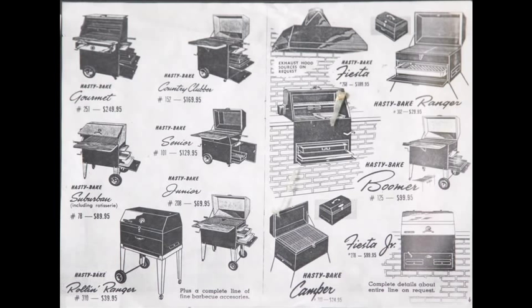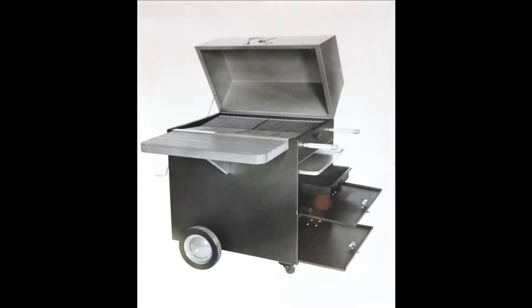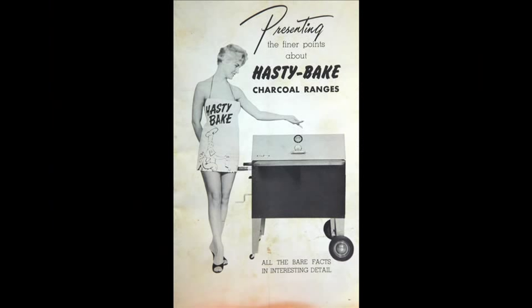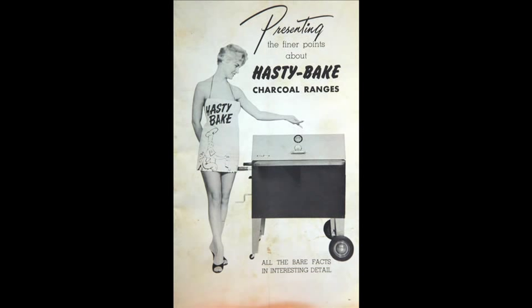Grant had a wild history. He was a marketer, as good a marketer as there was. When Hastybake was sold in Neiman Marcus and Sears and all the big stores, Grant just traveled all across the country promoting the grill and did really well. In the 50s and 60s was when it was really strong.